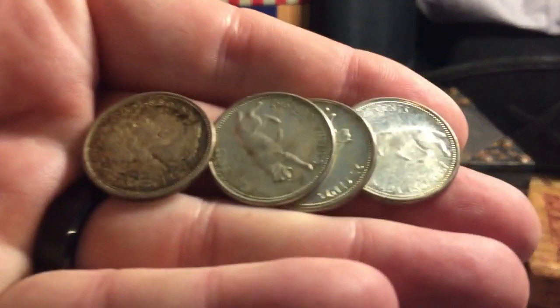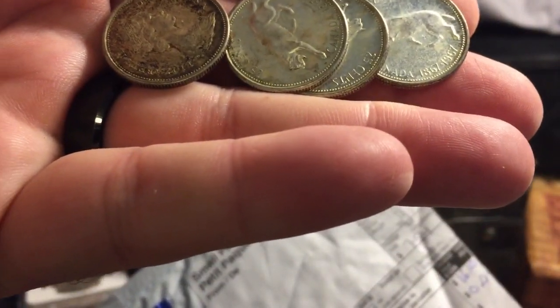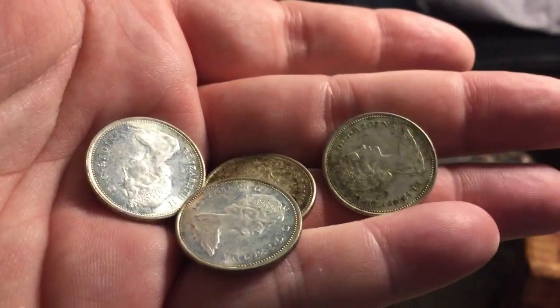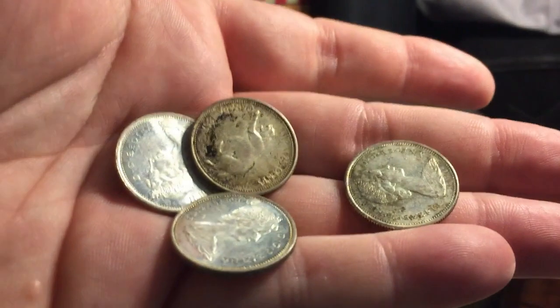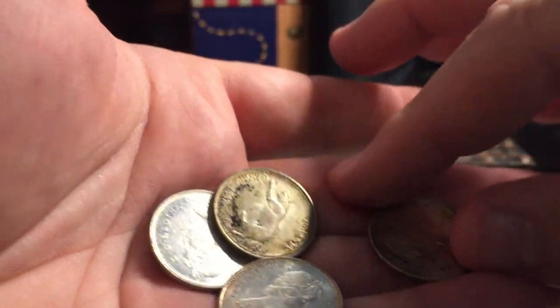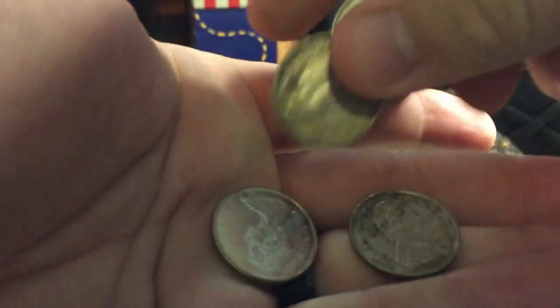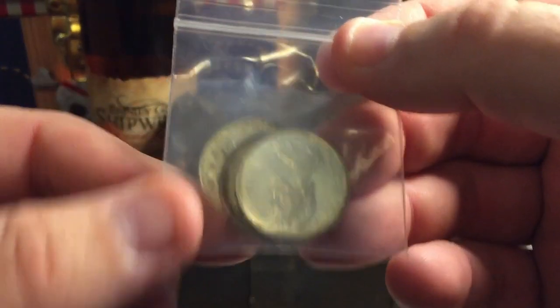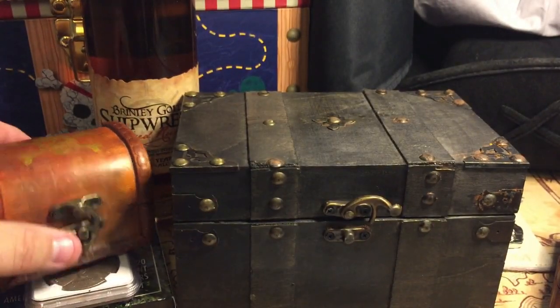It looks like I got a bag full of — they look to be the size of Canadian quarters. It looks like he actually put on here what it is: four 1967 Canadian quarters, very cool! Millennial Stacker, I sent you a package out that should be arriving anytime. I'm going to have to look into these — I'm thinking these are either the 50% or the 80% silver. I appreciate the treasure, Millennial Stacker.